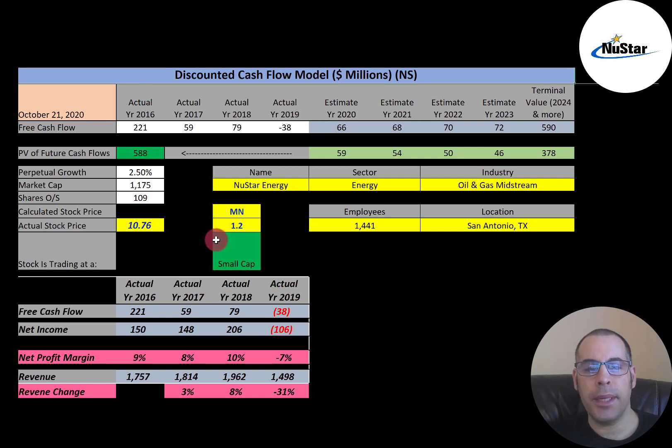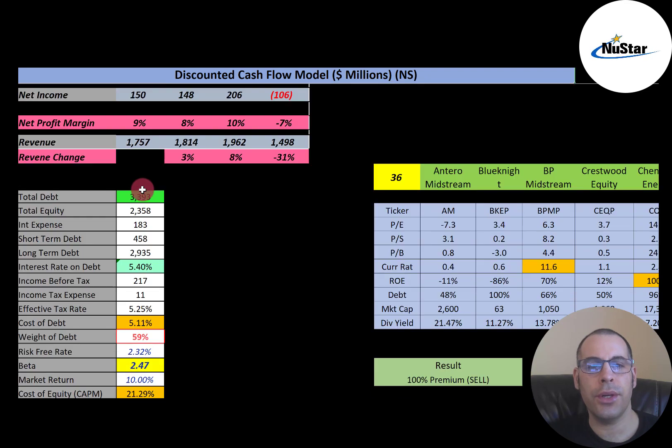This is a small cap company. Market cap: $1.2 billion. They're trading at $10.76 a share. To get shares outstanding, it's market cap divided by stock price — that's 109 million shares. Let's look at the financials.